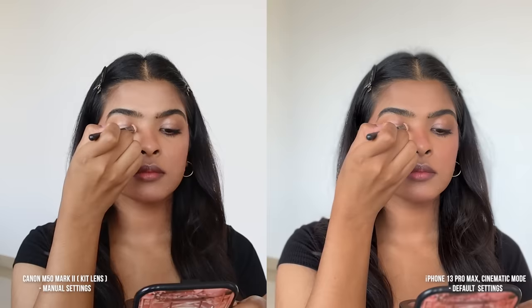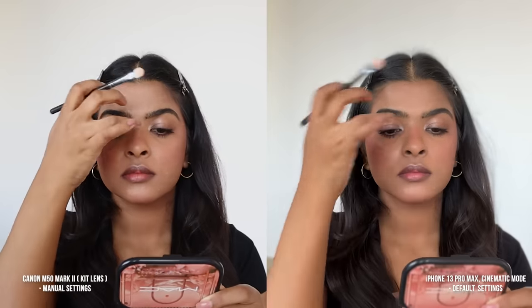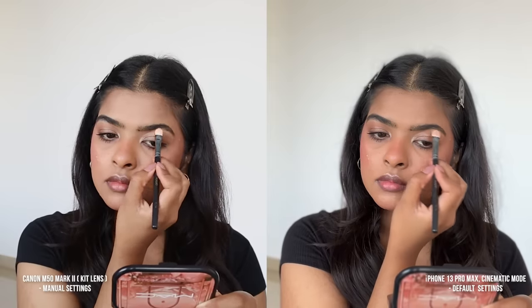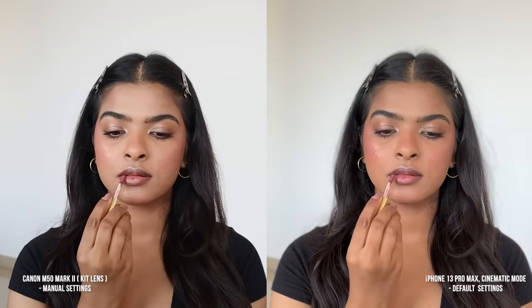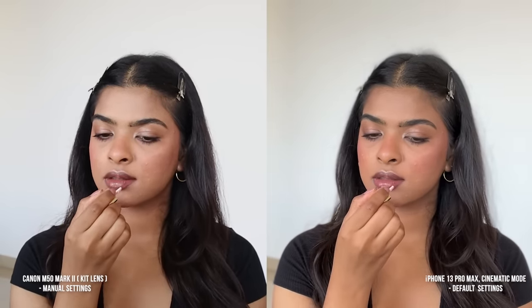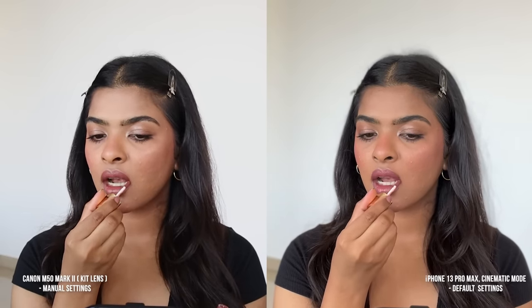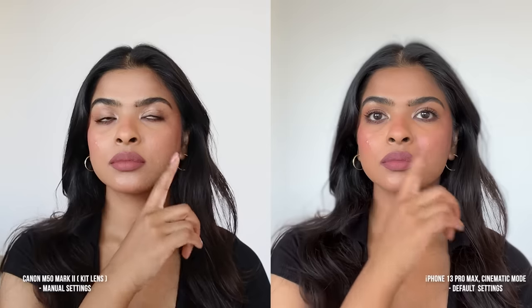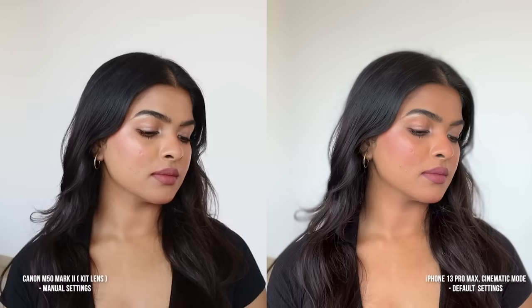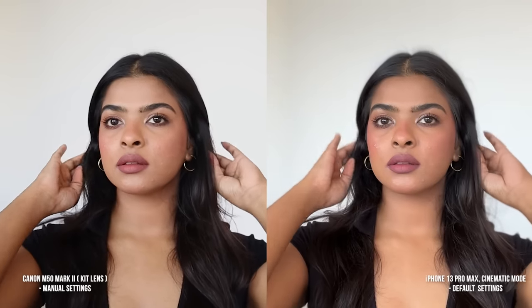The next step is going to change the game for the entire look — applying highlighter on the inner corner and slightly dragging it upwards. This is something I love to do for glowy makeup looks. Both sides are performing equally with the highlighter. For lips, I'm using Rani Sa by My Hues — a beautiful nude mauve shade that looks stunning on my pigmented lips. Can you see how this lipstick looks slightly different on both sides, even though filmed in the same lighting setup? This is proof of how one lip color can look different online, and when you buy it and apply it at home, it feels different.